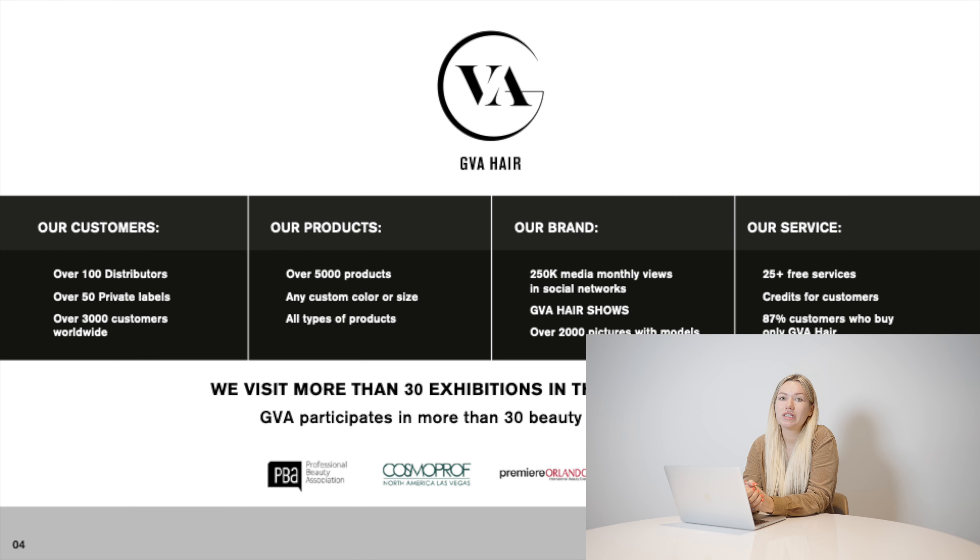GVA Hair has been operating in the United States for almost five years. We have more than 150 people who resell our hair, because we do not resell it ourselves. We have our own factory in Russia — we produce the hair, ship it to the United States, and sell it here. We also have more than 3,000 clients who buy our hair for themselves in the United States, Latin America, Europe, and of course Russia.